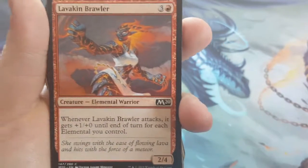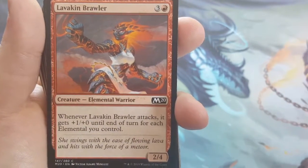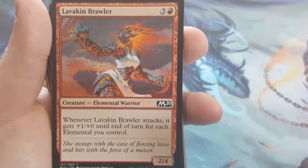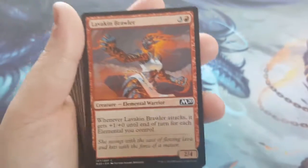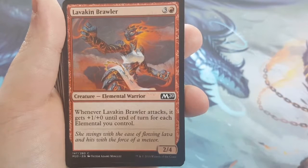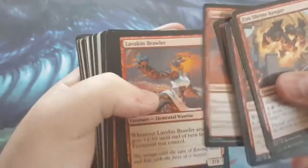Lovakin Brawler — 4-cost 2/4. They all have weird power/toughness ratios for their casting costs. Whenever it attacks, it gets +1/+0 until end of turn for each Elemental you control. Core Set 2020 made Elementals matter, and this one more so than others. If you have a big board, he can get pretty big pretty fast. The only thing I wish he had was Trample, but he gets pretty beefy.